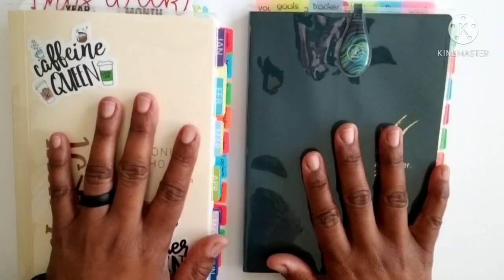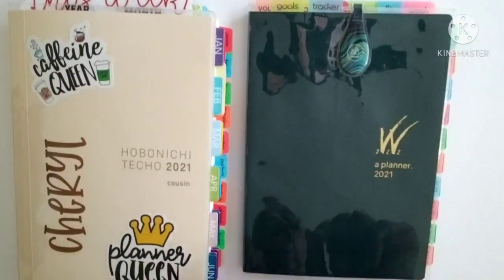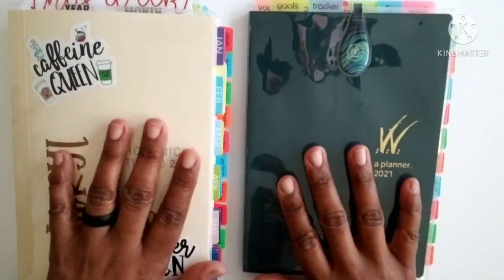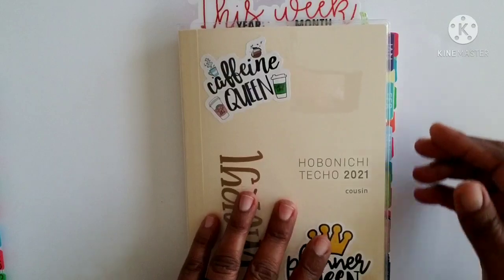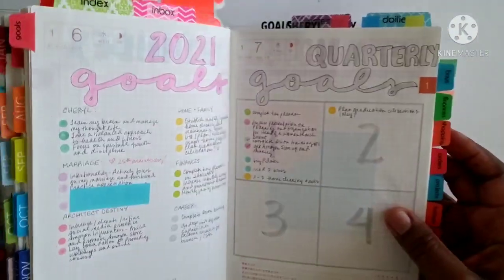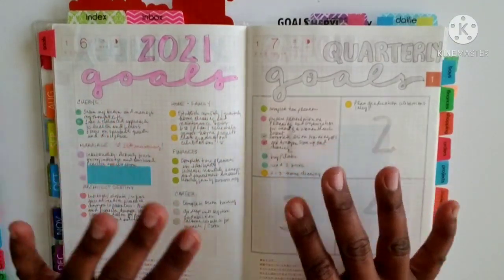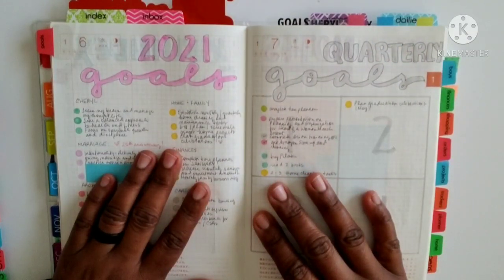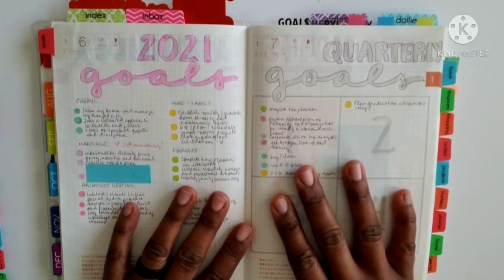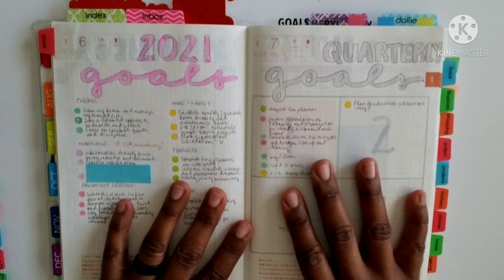We're going to be taking a look at both of my planners - this is my personal planner and this is my Architect Destiny planner. If you're interested in that, just keep watching. If you have not seen my 2021 goal planning video where I talk about how I manage and track my goals in my Hobonichi, I will link that up in the cards. All my videos are categorized into playlists and you can take a look at the goal planning playlist.